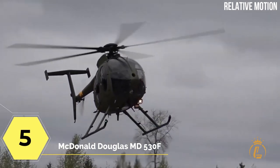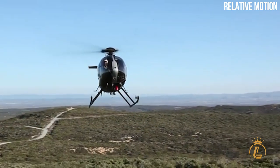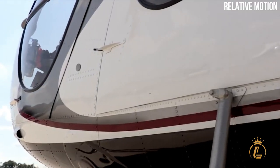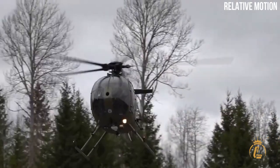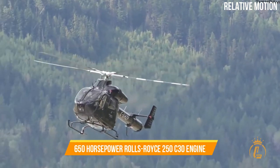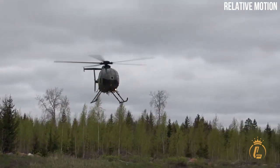At number five is the McDonnell Douglas MD530F. This is a $2.4 million light multi-role helicopter designed for operations at high altitudes on hot days. The MD530F surpasses comparable helicopters in its class in humid and high altitude conditions, thanks to its 650 horsepower Rolls-Royce 250-C30 engine.